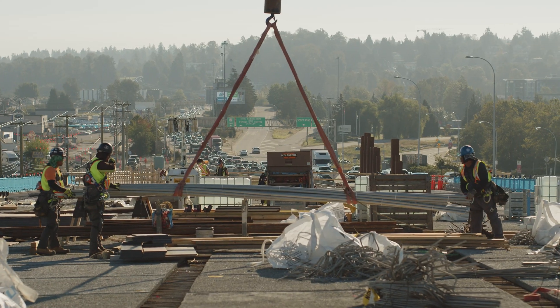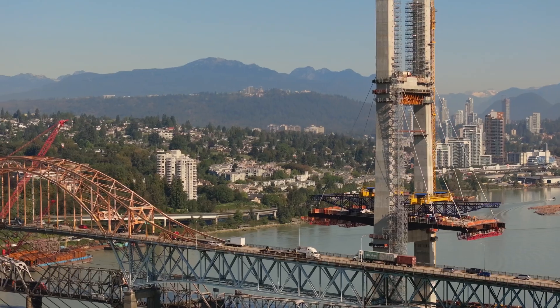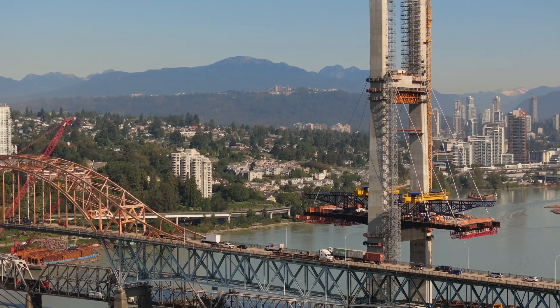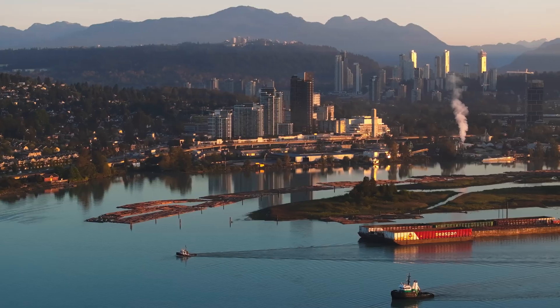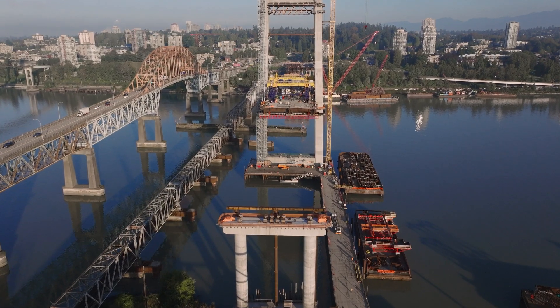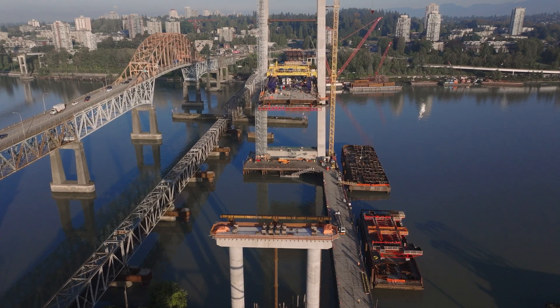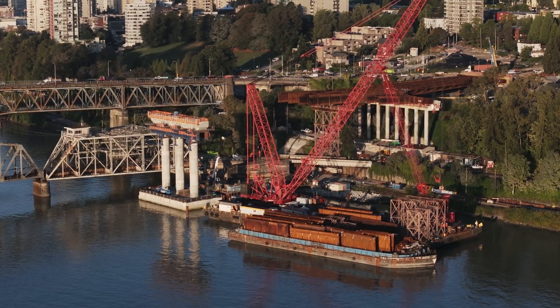The Pattullo Bridge will be replaced with a 1,230-metre span crossing over the Fraser River, which is a very important river for British Columbia, starting in northern BC. It's a little over 1,400 kilometres long and we're close to where it meets the ocean. There are tidal influences in this area as well, which introduce complexities during construction.